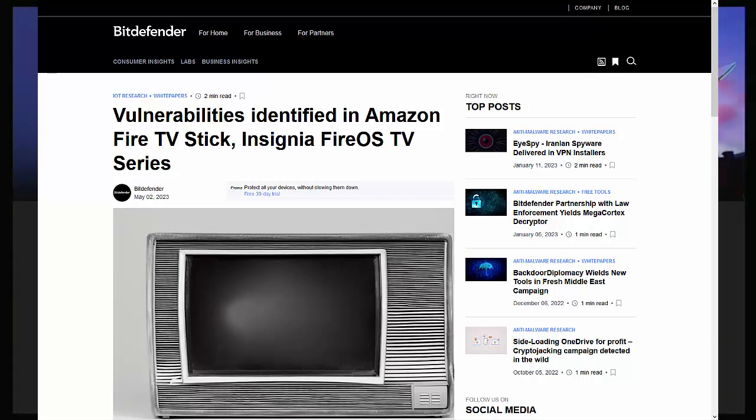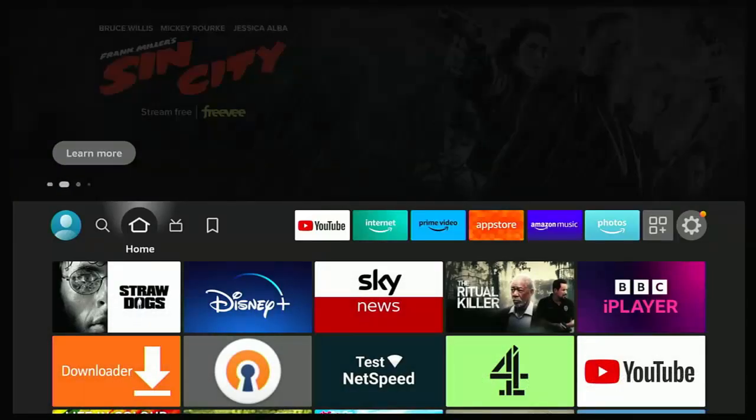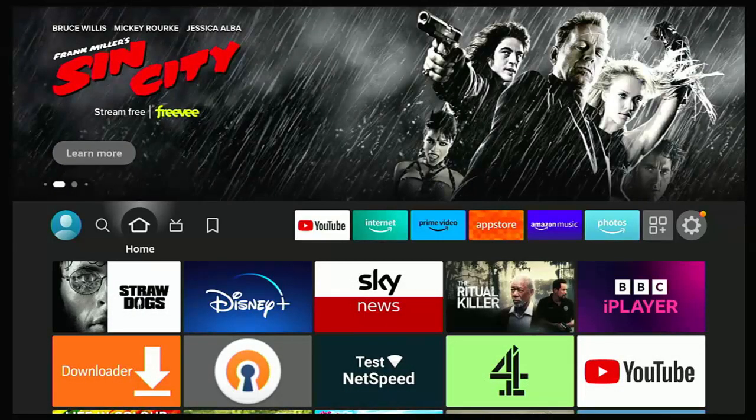But if you own a stick, a cube, or a Fire TV no matter what it is, I would recommend making sure that your Fire TV device is up to date, and I'm going to show you how you can get it up to date. Let's just do that first.